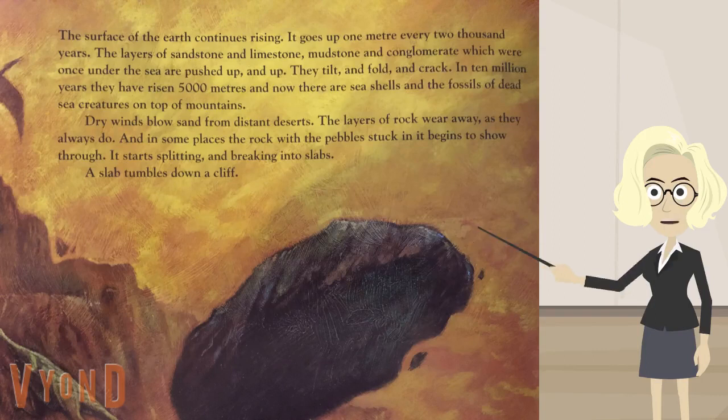The surface of the earth continues rising. It goes up one meter every 2,000 years. The layers of sandstone and limestone, mudstone and conglomerate, which were once under the sea, are pushed up and up. They tilt and fold and crack. In 10 million years, they have risen 5,000 meters, and now there are seashells and the fossils of dead sea creatures on top of mountains.